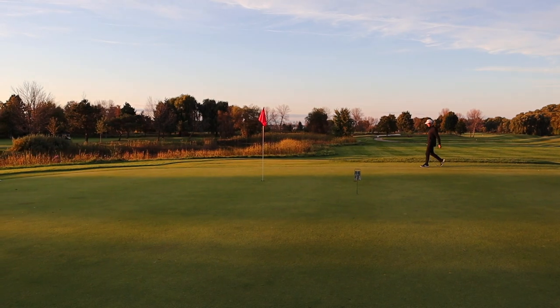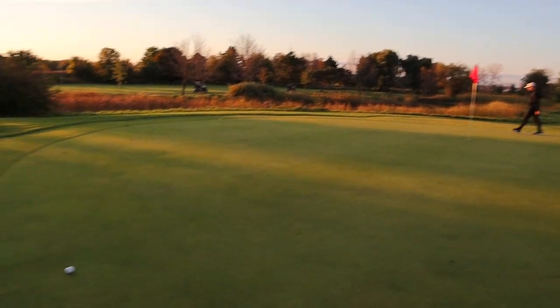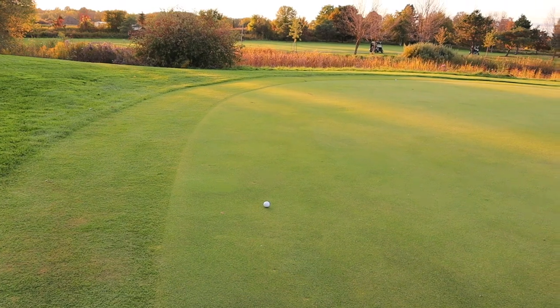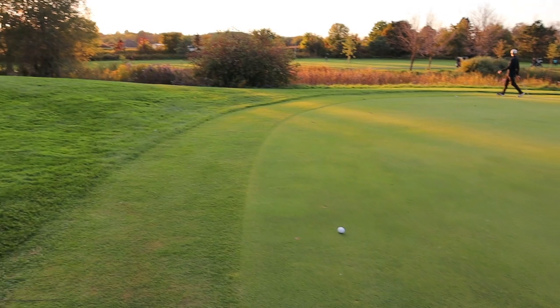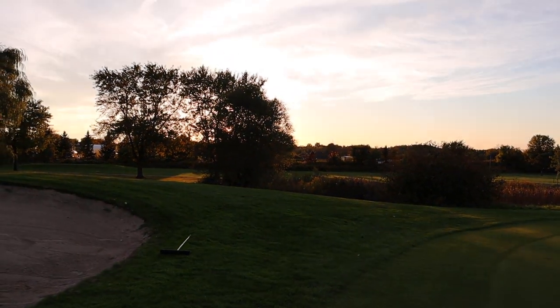There was a tournament here and that must have been the closest to the pin marker. I honestly thought I landed closer but I must have just hit a really good shot that carried a little more distance than I thought. The sun is just setting right behind us.